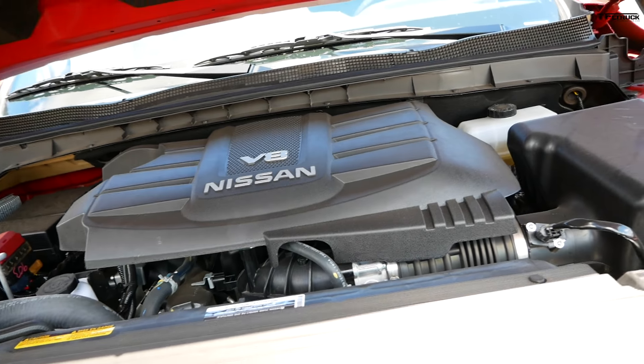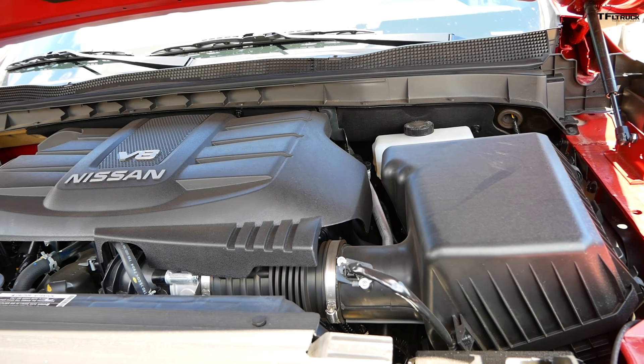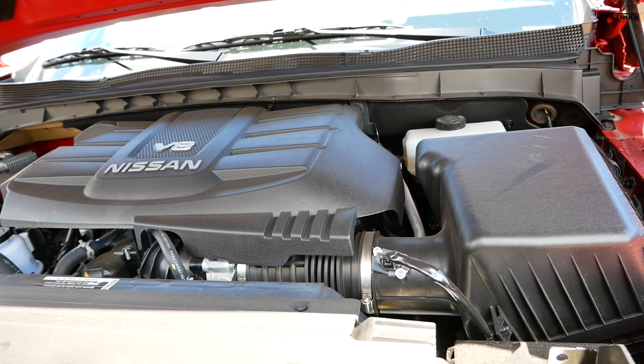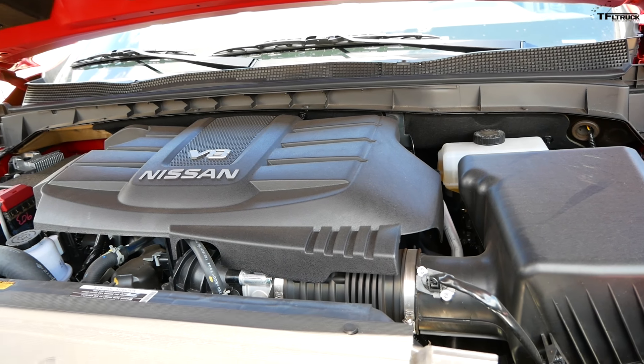It's a 9-speed automatic, new for 2020, replacing the old 7-speed automatic. The new transmission should let it shift a little bit smoother and have more gear ratios to provide better towing. So let's see how it actually performs.